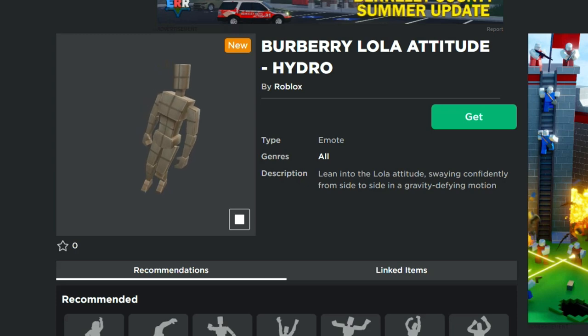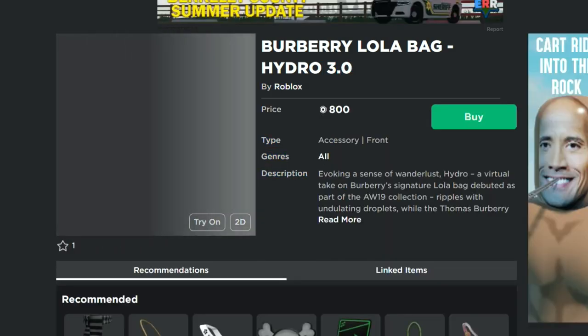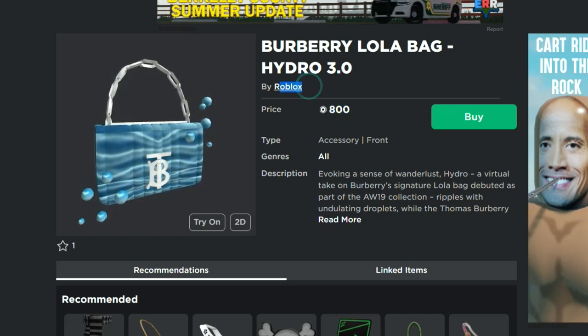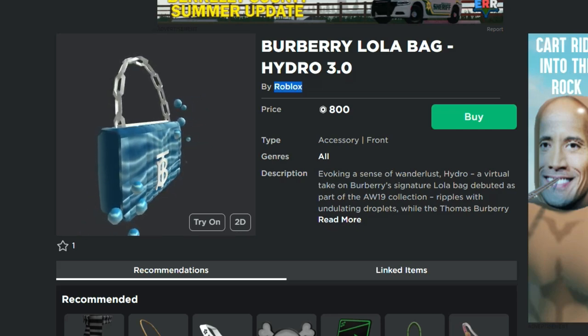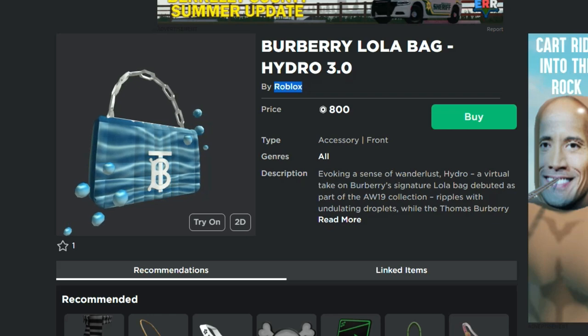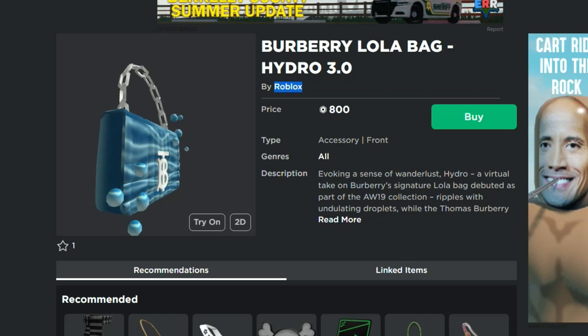Burberry is also selling these bags — this one wasn't even officially up for sale yet, but if I refresh it there we go. This one is available, it's 800 Robux and it's been uploaded by Roblox, also only available for 24 hours. My guess is about 99% sure this is going to end up going limited, so I'll put the link in the description. There's a 3.0 and a 1.0, they're 800 Robux.